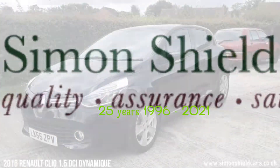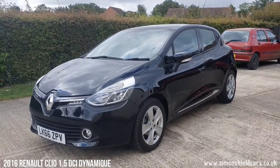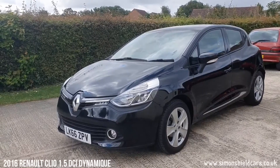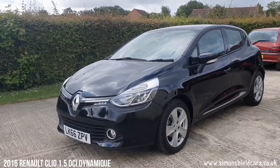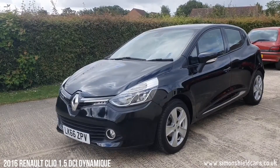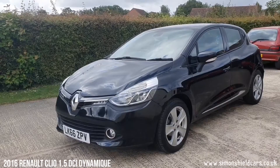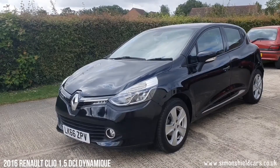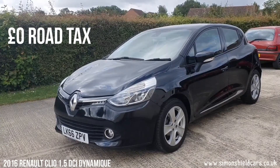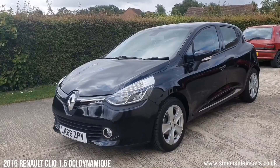Hello, welcome to Simon's Shield Cars. Today we're going to show you a lovely little Clio that we've taken in. So this is a 2016 on 66 plate. It's the 1.5 DCI diesel dynamic navigation model. It's a two-owner car from new, obviously in black, and just 16,100 miles from new — so lovely, lovely low mileage. This particular engine means that it's zero road tax, so no charge for road tax on this. Very economic, very practical, great little car this.